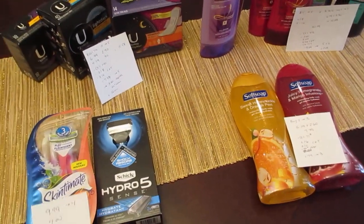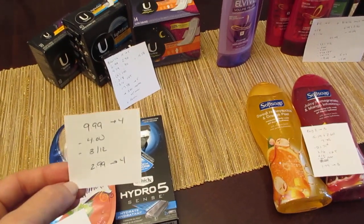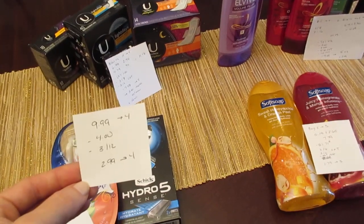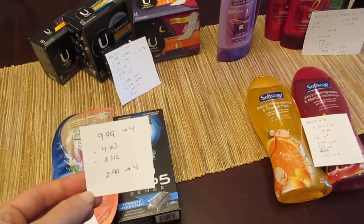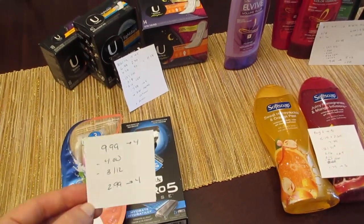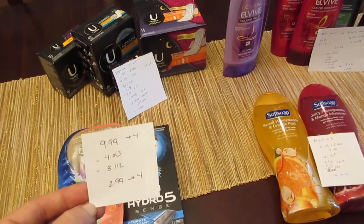The other deal I did is on the Schick Hydro 5. They're $9.99 and you're going to get $4 back. I had a $4 coupon from today's insert and a $3 off of $12 CVS coupon for razors that I was able to use because I did purchase both of the razors. So it was $2.99 out of pocket and I got back the $4.